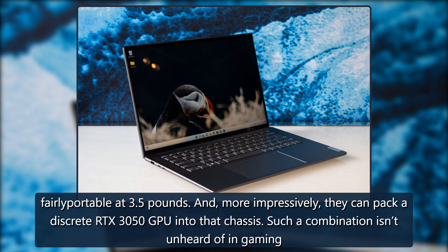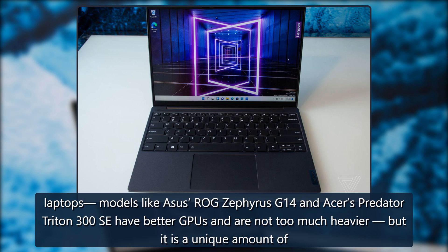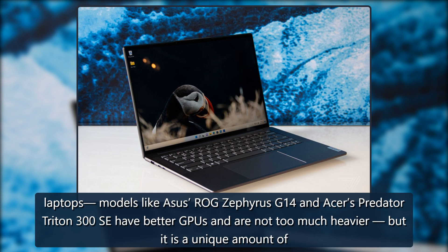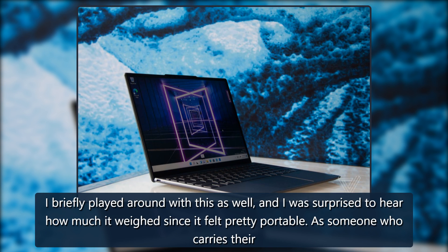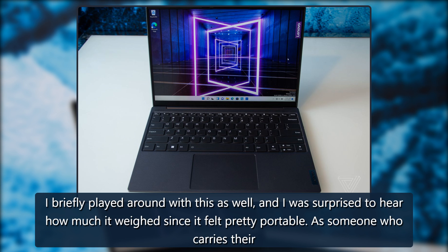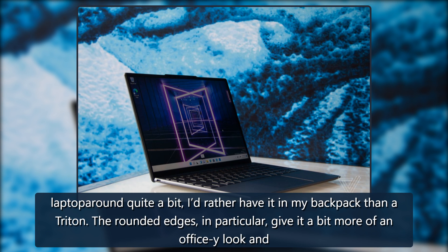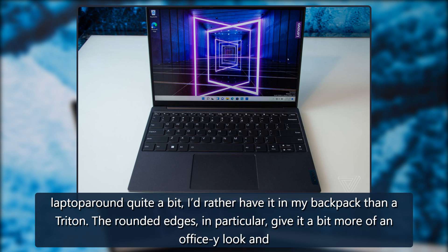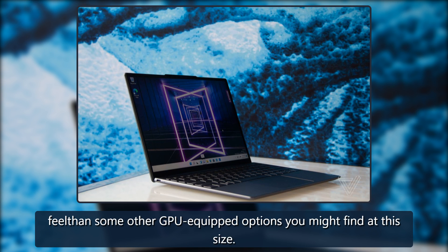Such a combination isn't unheard of in gaming laptops — models like the Asus ROG Zephyrus G14 and Acer's Predator Triton 300 SE have better GPUs and are not too much heavier — but it is a unique amount of power in a compact consumer-facing device. I briefly played around with this as well, and was surprised to hear how much it weighed since it felt pretty portable. As someone who carries their laptop around quite a bit, I'd rather have it in my backpack than a Triton. The rounded edges in particular give it more of an office-friendly look and feel than some other GPU-equipped options you might find at this size.